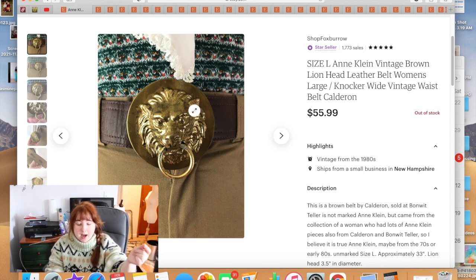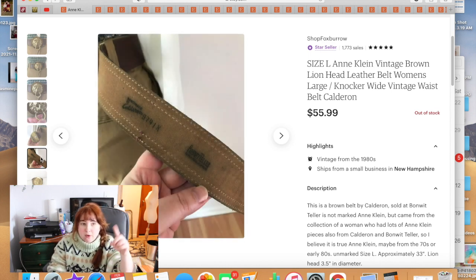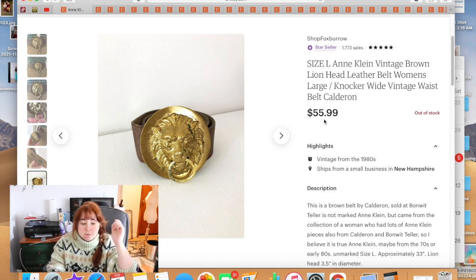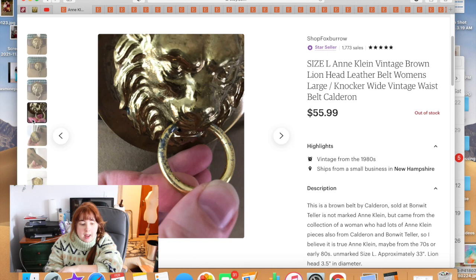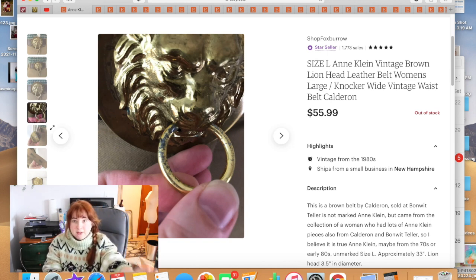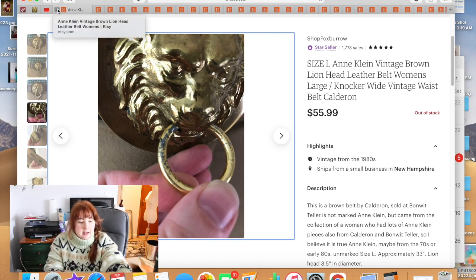I had three vintage belts with a lion door-knocker motif. Two were Anne Klein and this one wasn't marked Anne Klein, but was made by the same maker and sold at Bonwit Teller. The other two sold very quickly at $55.99, so I listed this one at the same price — it also sold within about two days. I can't recommend enough picking up those lion head belts. Versace also has a similar motif, so that may drive interest too.